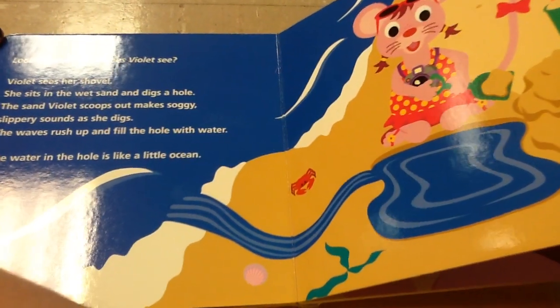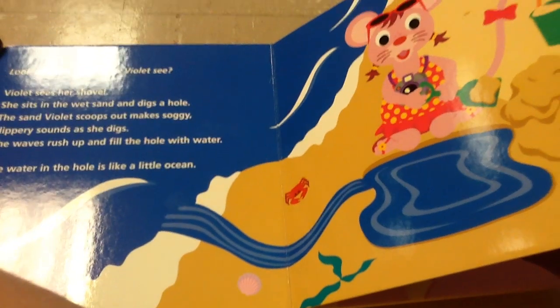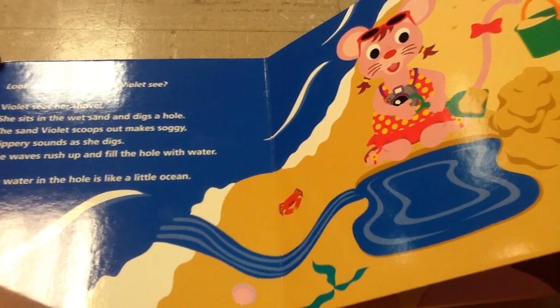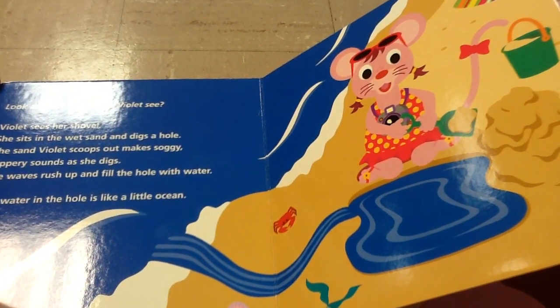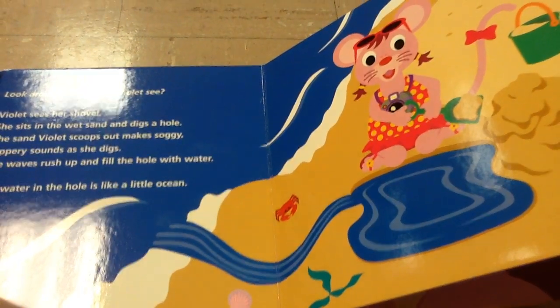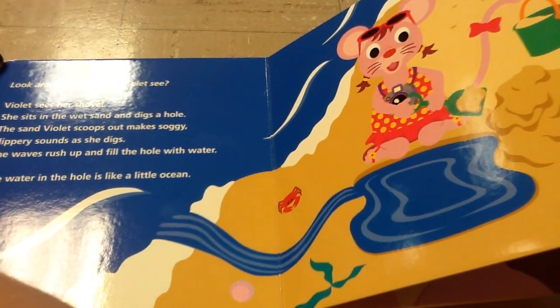Look around. What does Violet see? Violet sees her shovel. She sits in the wet sand and digs a hole. The sand Violet scoops out is soggy. It makes slippery sounds as she digs. The waves rush up and fill the hole with water. The water in the hole is like a little ocean.